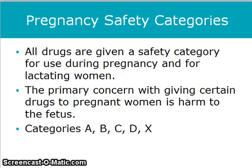All drugs are given a safety category for use during pregnancy and for lactating women. The primary concern with giving certain drugs to pregnant women is that harm may fall to the fetus. The categories of pregnancy safety are A, B, C, D, and X.